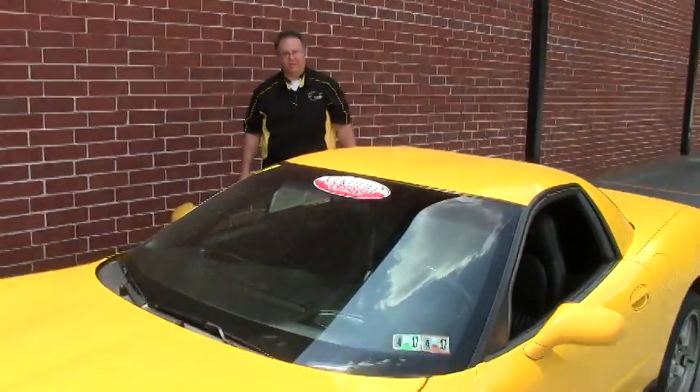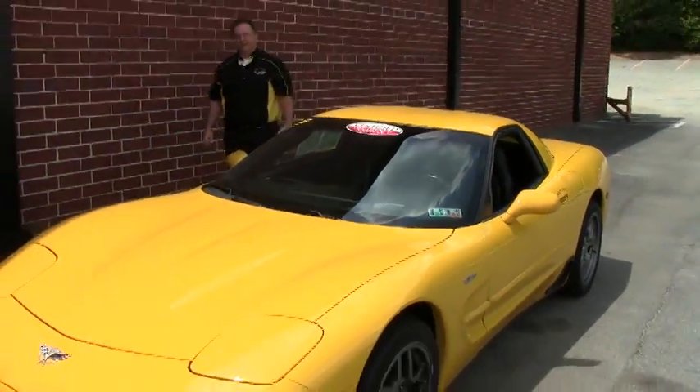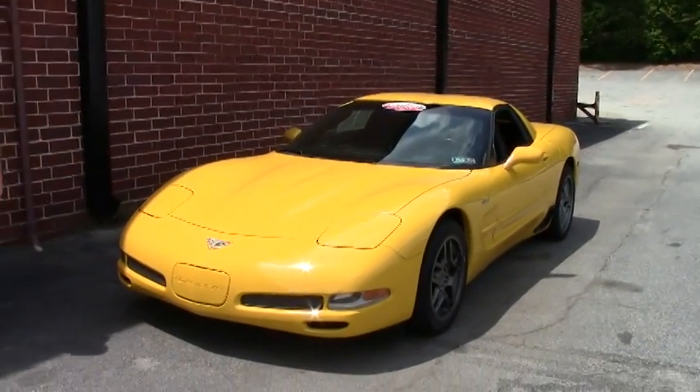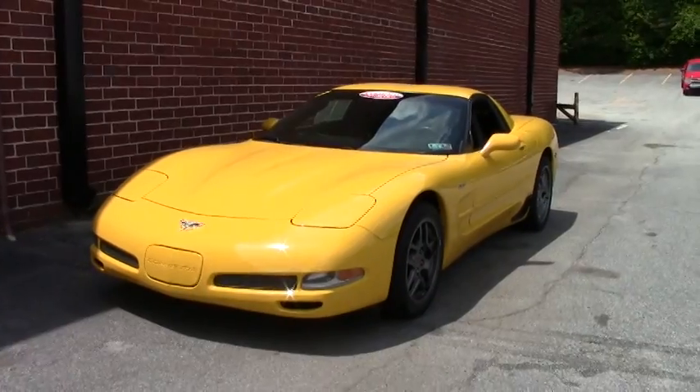Welcome back to BioVet folks, John Ivankovic here today. I bet you can't tell it's yellow, right? Yeah, it's an '03 yellow Z06 — an absolutely gorgeous car.